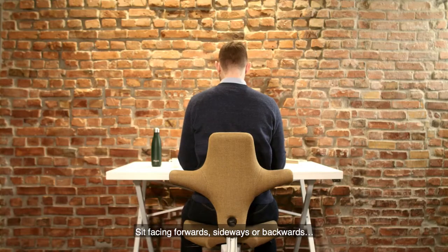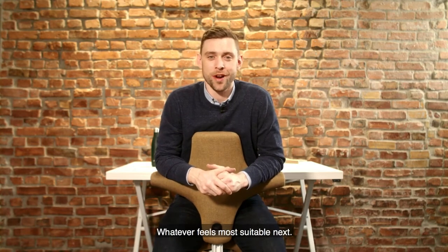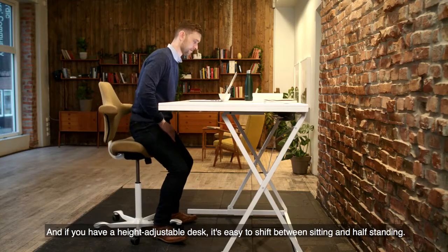Sit facing forwards, sideways or backwards, or use the armrest to recline — whatever feels most suitable. And if you have a height adjustable desk, it's easy to shift between sitting and half standing.